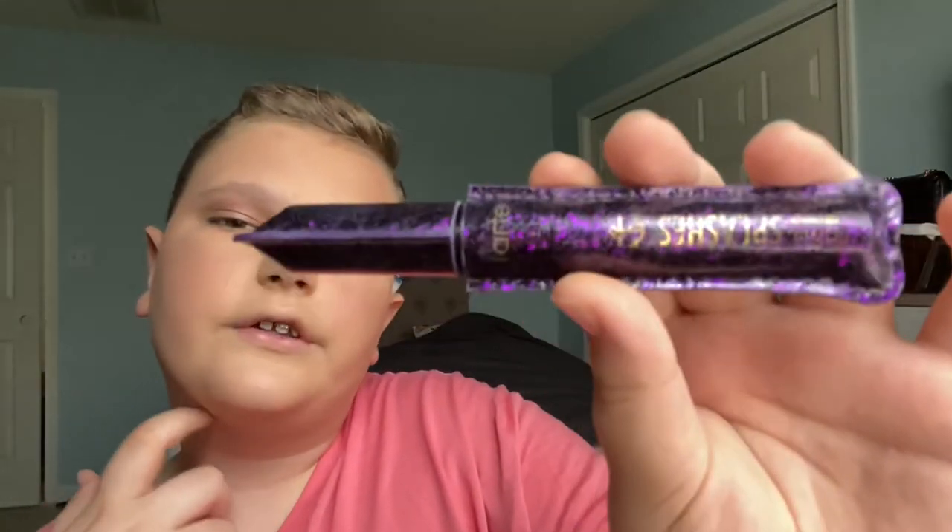Now I go in with mascara. I use an eyelash curler — it's from Tweezerman or a TJ Maxx brand. My mom has a MAC eyelash curler and I'm like, why spend more when you can get the same thing at TJ Maxx for like $20? I open and close it a lot to really curl my lashes, and then I go in with my waterproof mascara from Tarte — it's the Lights, Camera, Splashes — in black. I do about two or three coats. That's how it looks.